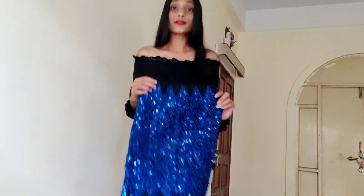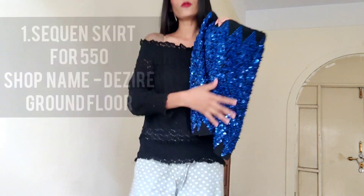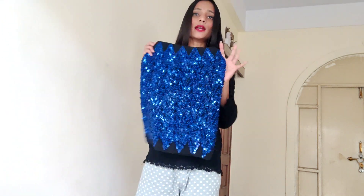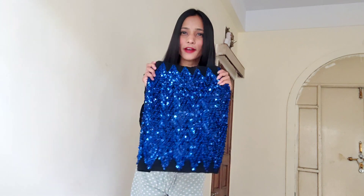So the first outfit I will recreate is with this skirt — it's a sequin skirt, or a sequin-material kind of skirt. I bought this for my birthday in December, and I wore it with a one-shoulder top. Everyone thought it was a one-piece or something! It was ₹550 from a shop named Desire on the first floor.